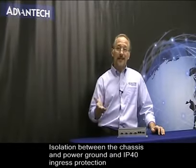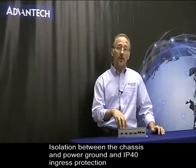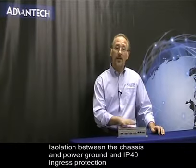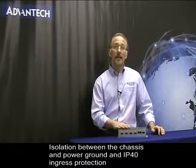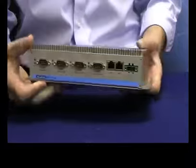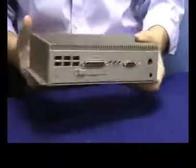Some of the other great features are the isolation between the chassis and the power ground, and its IP rating of 40 against ingression of particulate matter. With all these features and so much more, the UNO 2174A can meet all your embedded automation computer requirements.